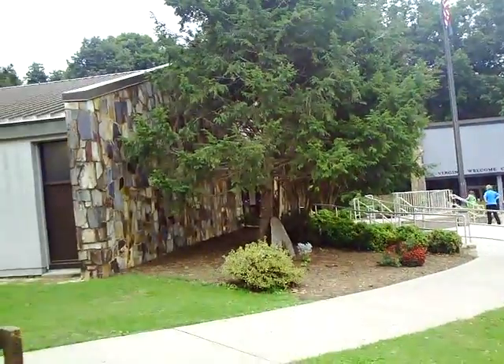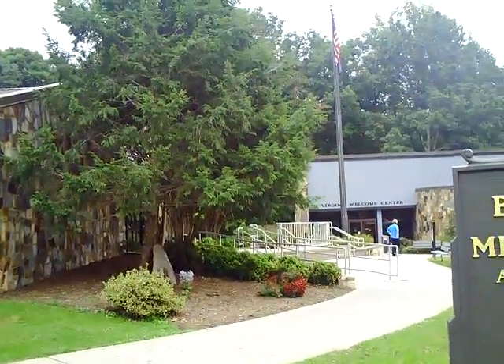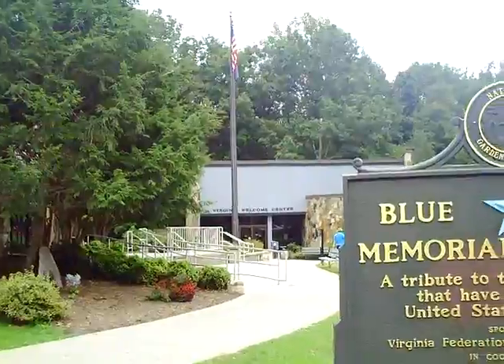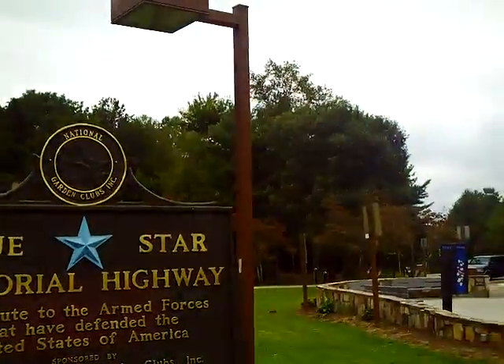Today is a nice day — a little overcast, not too warm. Beautiful fall day. The color is just starting, and another few weeks and we'll really have some color here in the mountains. It's just starting now, just a little bit here and there.